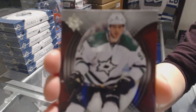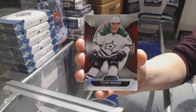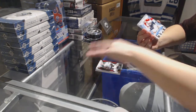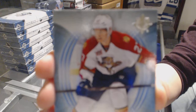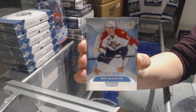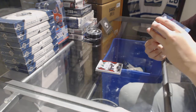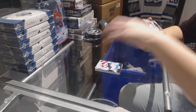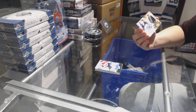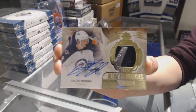We've got a base card numbered to 499 for the Dallas Stars, Tyler Seguin. We've got numbered to 499 rookie for the Florida Panthers, Nick Bukestad. We've got another Ultimate Rookies patch auto, number 19 of 25, for the Winnipeg Jets, Jacob Truuba.